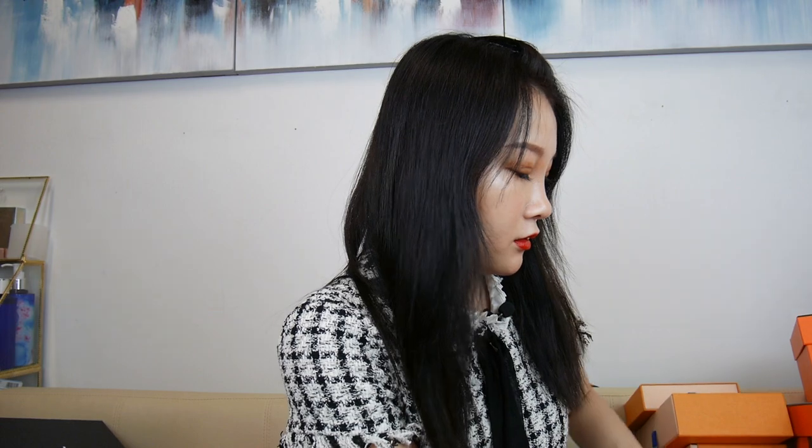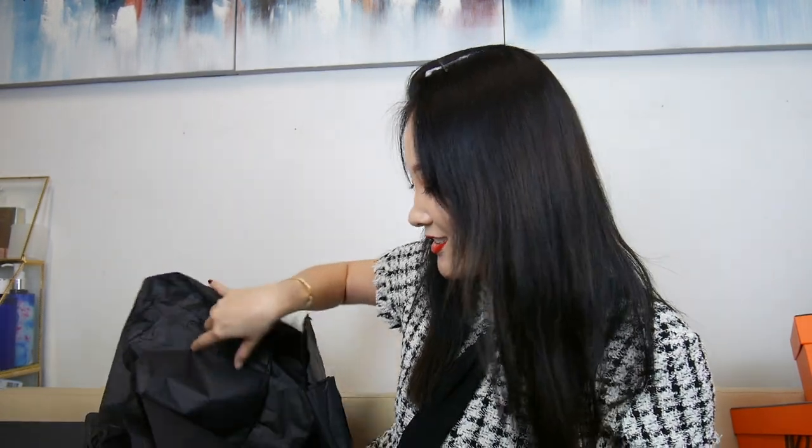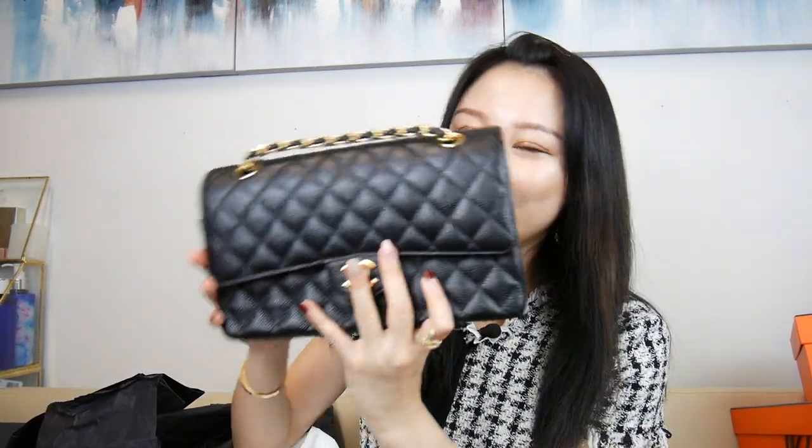And then last Chanel item, which is also my newest purchase, is over here. I also have my Eva clutch, which is in my car, so I'm not going to get that either. This is my Chanel buy. So pretty — it smells so good too. Oh my gosh, I love it.